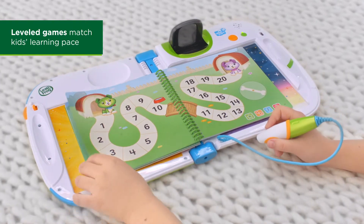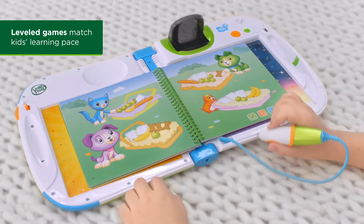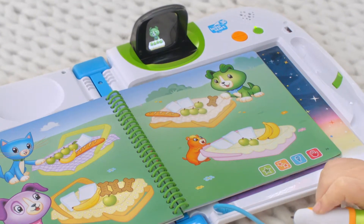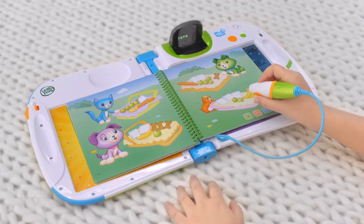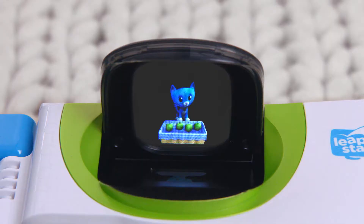In this level 1 game, learn to compare sets of objects. Tap on Scout's basket. Scout has four apples. Who else has four apples? That's right — Eli also has four apples.